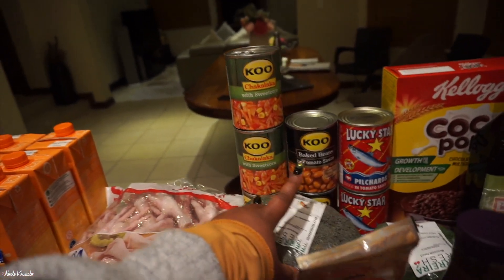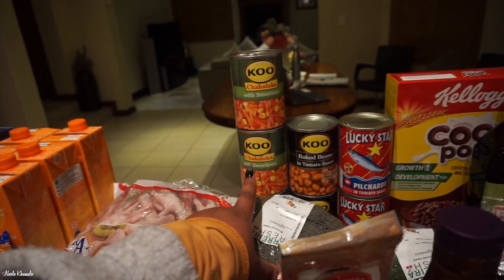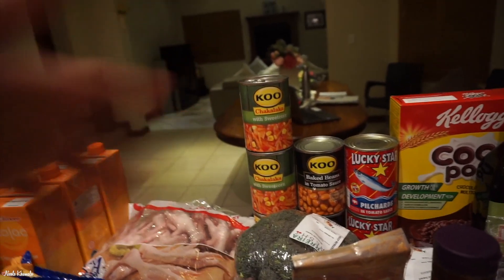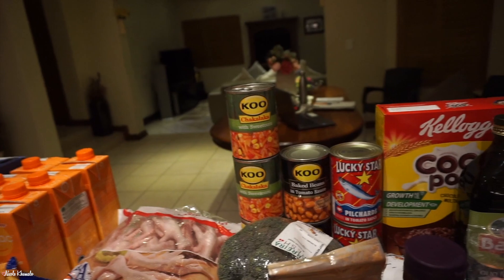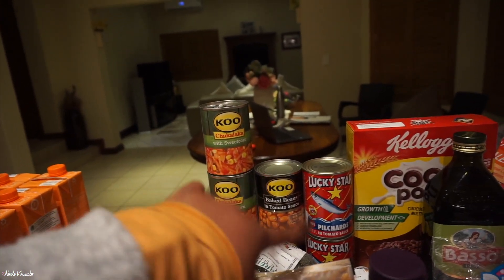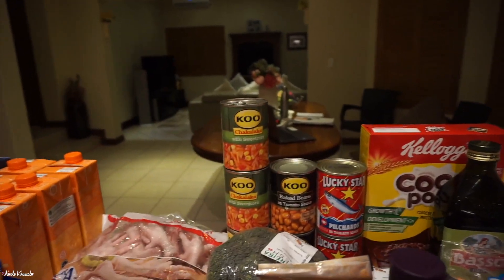We have some six gun seasoning back here. Over here we have two heads of broccoli. Back there we have cans — the canned chakalaka is my absolute favourite, the sweet corn one. It has to be the sweet corn one. If you like spicy you can buy the spicy one. Then we have two cans of baked beans and two cans of Lucky Star pilchards.